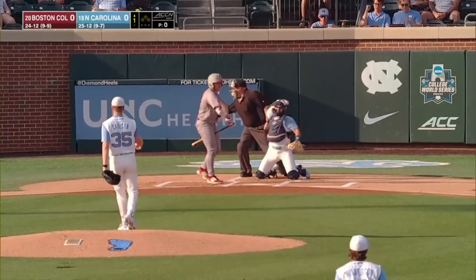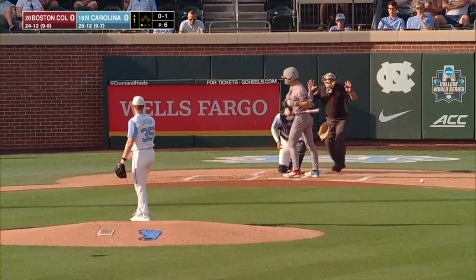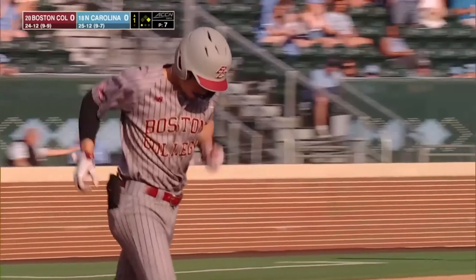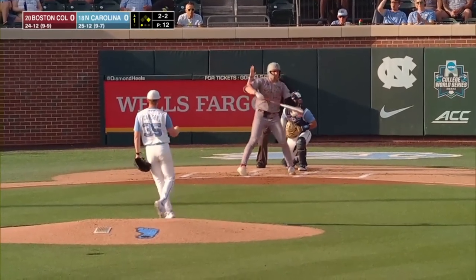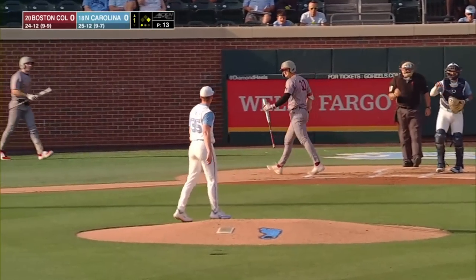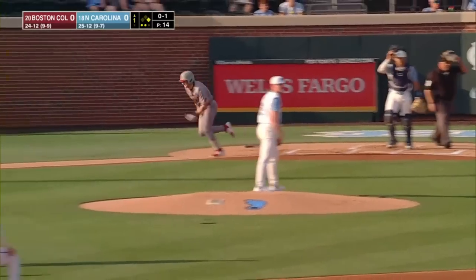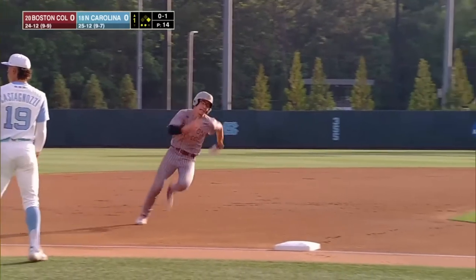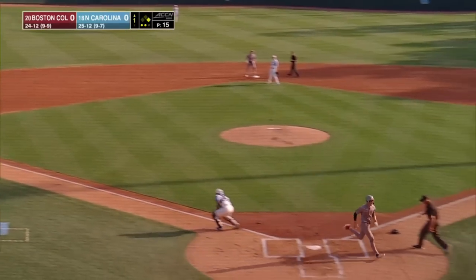Peter Burns is the lead-off batter for Boston College. He watches strike one, then is hit by the second pitch. With one away, a first base runner is on for Boston College. Vetrano falls behind two and two, Honeyman stays put, and Vetrano swings and misses for a strikeout. Honeyman is running, and Roach hits a line drive down into the left corner for extra bases. Honeyman rounds third and scores to make it one to nothing, Eagles.